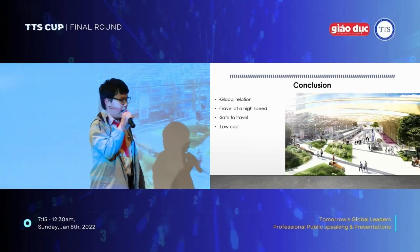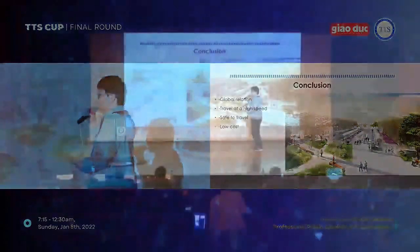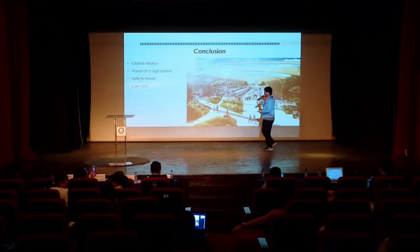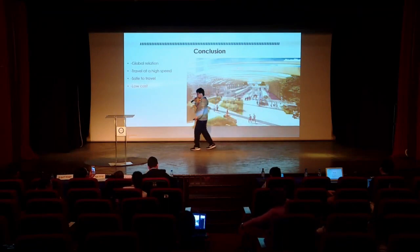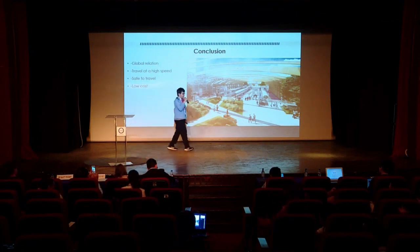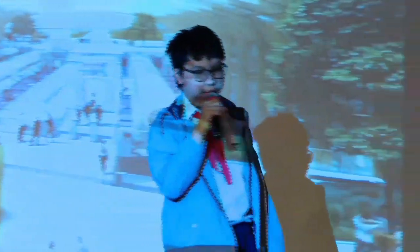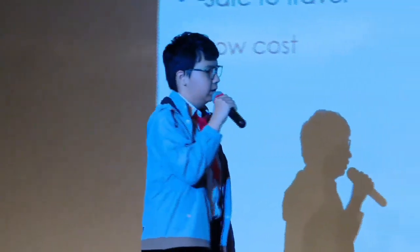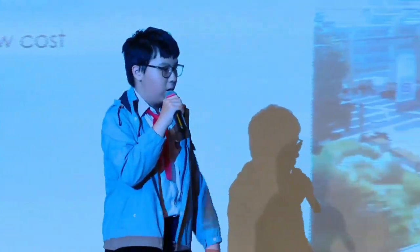In conclusion, the Hyperloop can create global connections, which help countries work with each other more easily. It can travel at high speed, very convenient for you, so the next time you go to meet your friends, you won't ever be late again. Unlike planes, where you need to buy a ticket and wait for your turn, the Hyperloop is different — it travels really fast. And it is safe to travel, being immune to natural disasters such as lightning strikes or earthquakes.